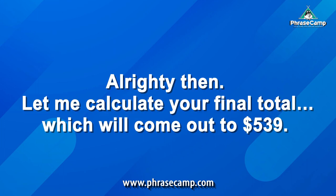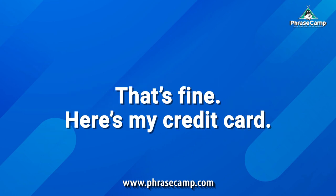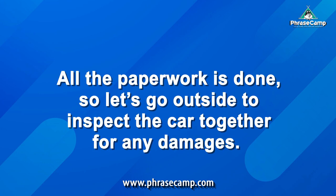Alrighty then. Let me calculate your final total, which will come out to $539. This includes a 7-day car hire with Insurance Cover B and an extra 10% service tax. That's fine. Here's my credit card. Thank you. And here is your receipt.